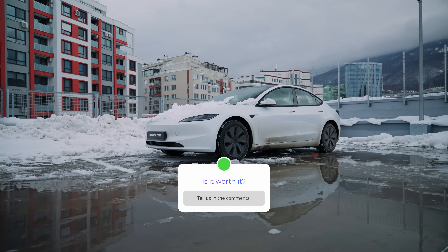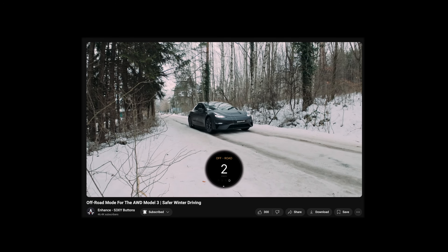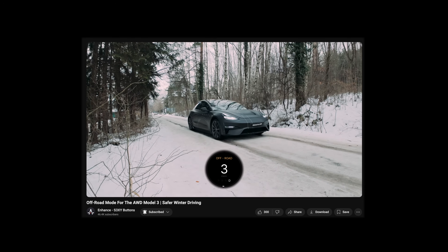Is it worth it? Let us know in the comments. And if you're looking to make your Model 3 or Model Y more stable on icy roads, check out our off-road mode video linked in the description.